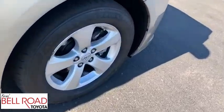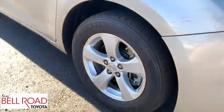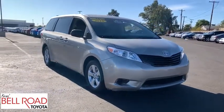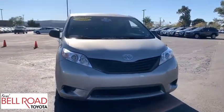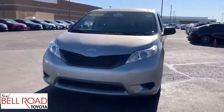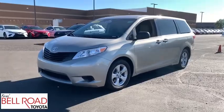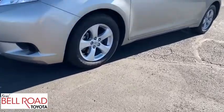This vehicle has less than 80,000 miles. Here are some of this vehicle's great options: anti-lock braking system, traction control, stability control, steering wheel audio controls, backup camera, keyless entry, Bluetooth, power steering, adjustable steering wheel, cruise control.